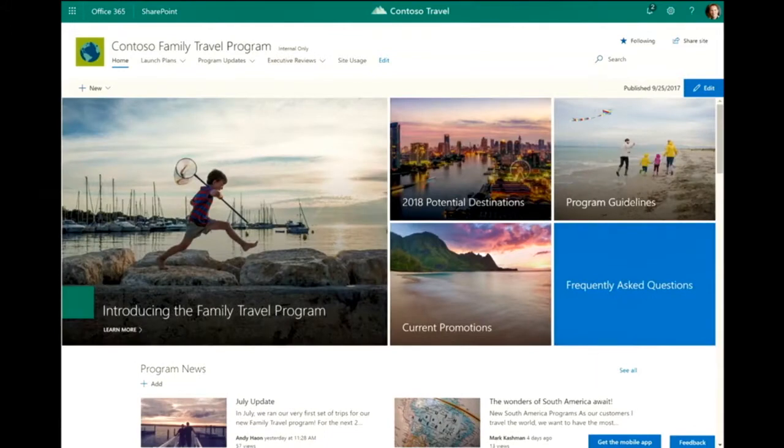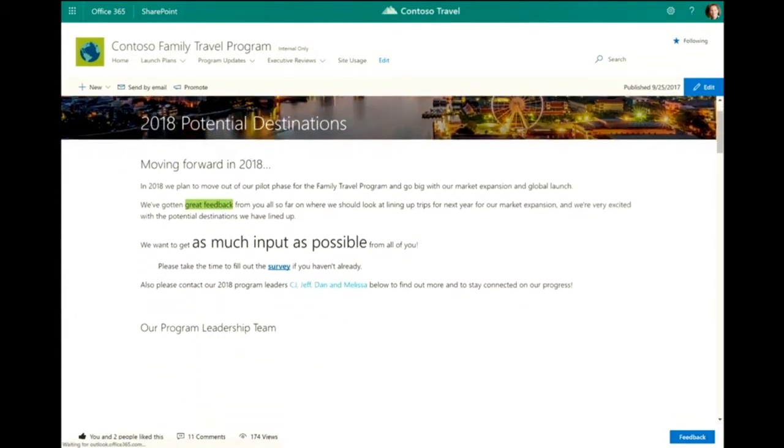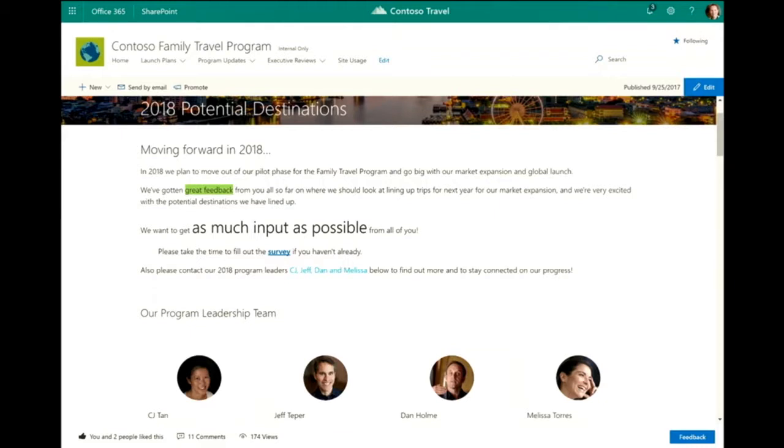I'm going to show you a second page — our potential destinations. There are a couple of new things I want to highlight. Again, there's that animation in the title region. I've got highlighted text coloring in green, text coloring itself to call out that CJ, Jeff, Dan and Melissa are our program leaders. I've got indenting — if you see the survey, I've been able to indent that to add some emphasis. And I can use a different font ramp, with a lot more capabilities to control font sizing in my text parts of my page. These are all innovations we're working on delivering by the end of this year.